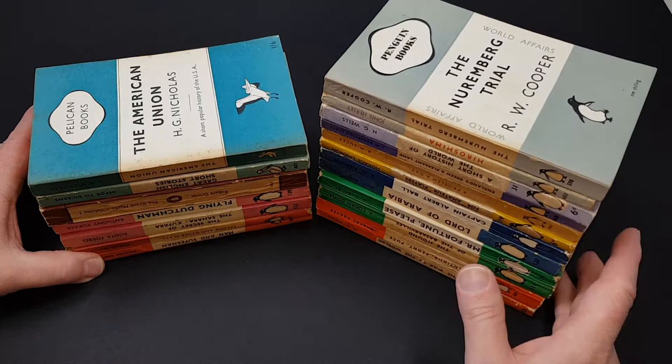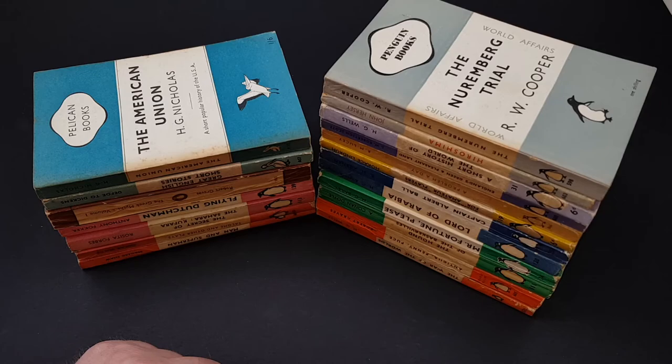That is a list of all the different colours that you might find in vintage Penguin books. Hope you enjoyed that. I trust now that you're all experts in the many and varied colours of Penguin books.